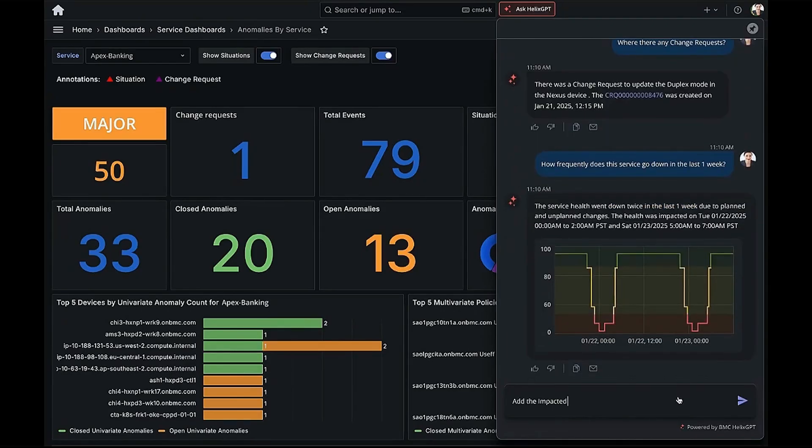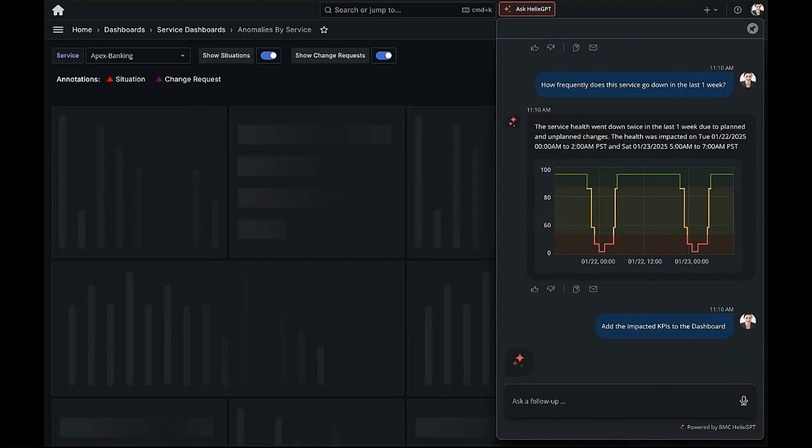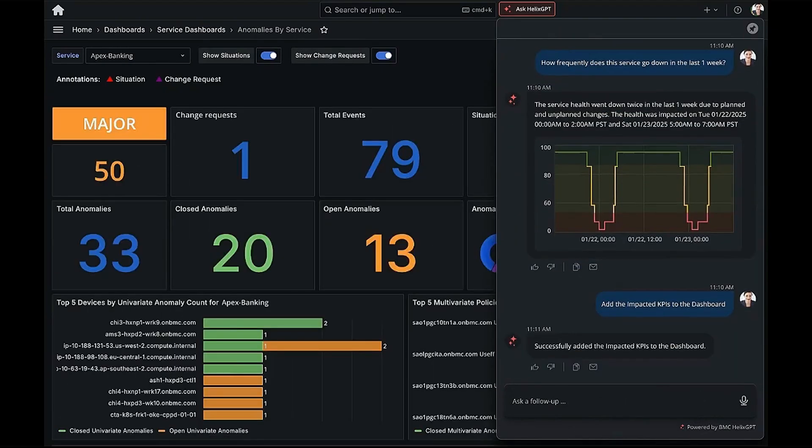If I find a particular KPI or insight valuable, I can add it to my dashboard with a single click. Next time, I can skip the extra steps and go straight to the insights I need.